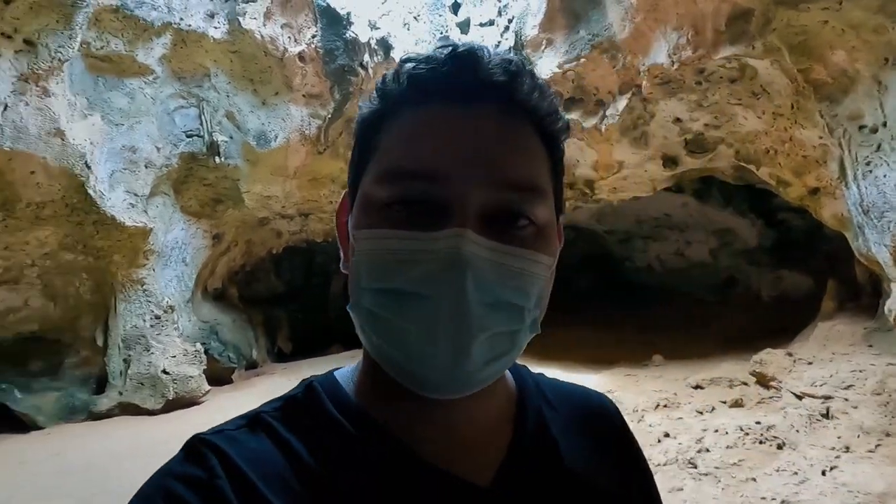It is incredibly hot in here, and with the mask on it's just crazy. There is actually a little legend or myth behind the Quadirikiri Caves. The myth says that a long time ago, one of the caciques — a chief of a tribe here — decided to hide his daughter in this cave because she fell in love with a man he didn't approve of. That's obviously a myth and a legend that locals like to tell tourists. There's no factual information that it actually happened.